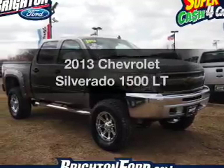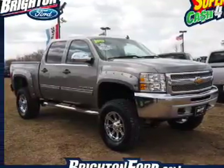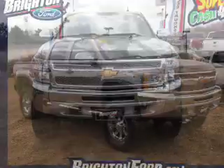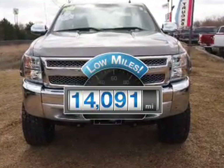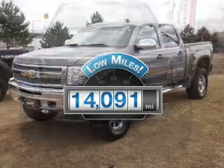Presenting the 2013 Chevrolet Silverado 1500. If you're looking for a first-rate auto, this one could be yours today. Low mileage is an important factor in your purchase, and this vehicle delivers a low odometer reading.